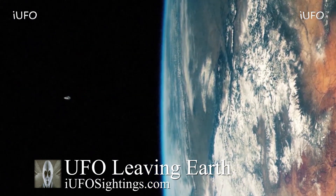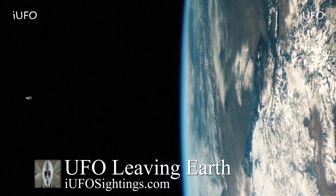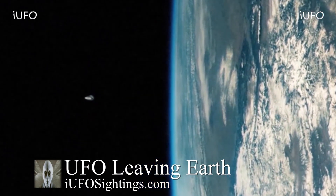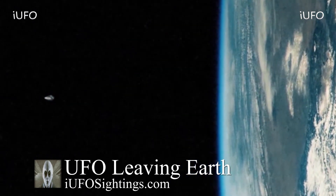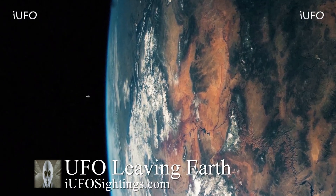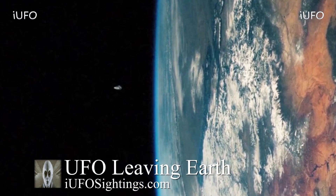Full disclaimer — we have no idea how the source obtained the footage, but apparently it was filmed through a satellite. We received it July 1st, 2020. If this is in fact true, look at that — here it is zoomed in. It looks like it could be some kind of metallic object. This thing has got to be huge. This is some of the most compelling footage we've received on this channel.